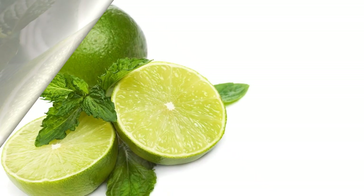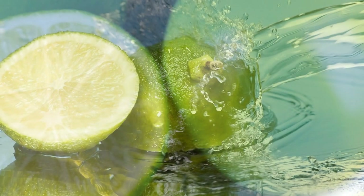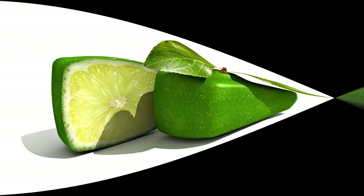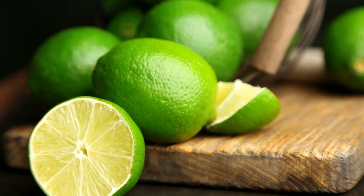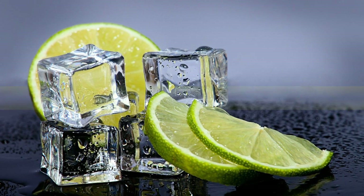Limes are different from lemons. Lemons and limes are both sour and acidic citrus fruits, but they have some distinct differences. Lemons are larger, oval-shaped, and yellow in color, while limes are smaller, rounder, and green in color. Lemons have more sugar and less acid than limes, making them sweeter and less tart. Lemons also have more vitamin C than limes. Lemons and limes are not interchangeable in cooking as they have different flavors and effects on other ingredients.